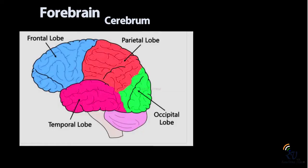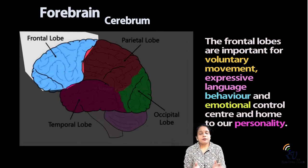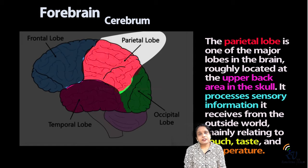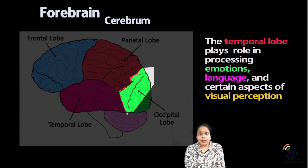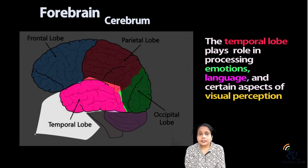Now look at the diagram in your NCERT book. There are four parts of the cerebrum. The first is the frontal lobe, which is the most important part for our emotions and behaviors. Then the parietal lobe at the upper back, which processes sensory messages like touch, taste, and temperature. Then the occipital lobe, which is our visual processing center — we see and understand things here. Finally, the temporal lobe, which is the primary region for our emotions.